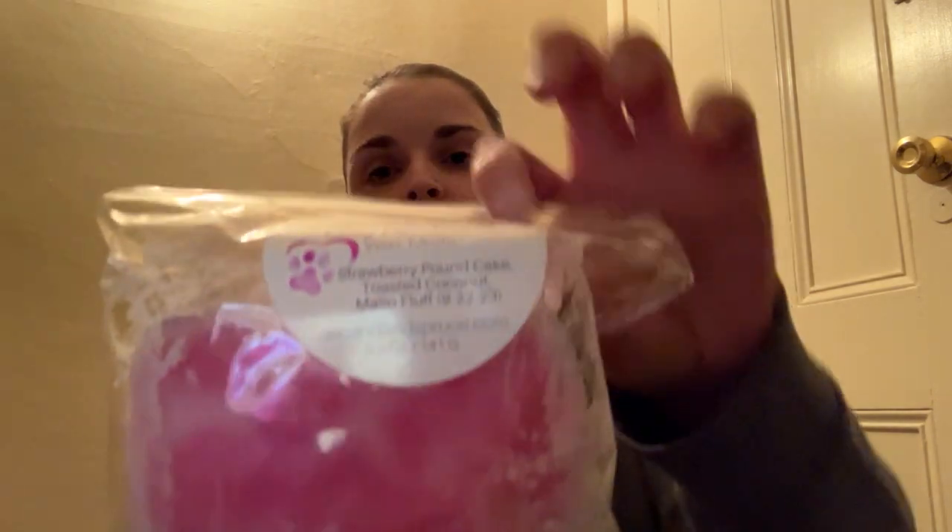Next from Second and Spruce is Ozzy Pawsborn. I know this was a scent that April from April Lee Wax Queen created — Strawberry Pound Cake, Toasted Coconut, and Mallow Fluff. Oh, you get that strawberry pound cake with that toasted coconut — oh my god, that smells so good! I am going to take half of this mini loaf so that way I can pass it along for somebody else to also enjoy. So I will put that in the yes pile.